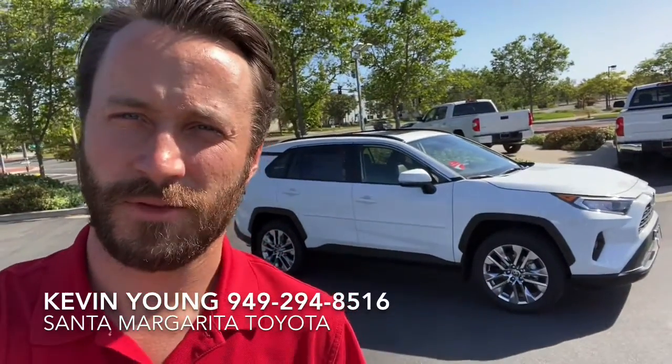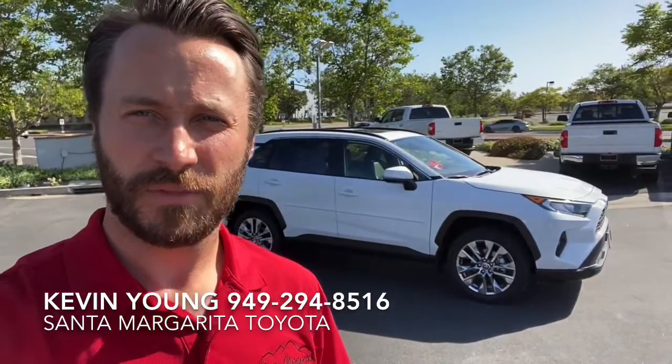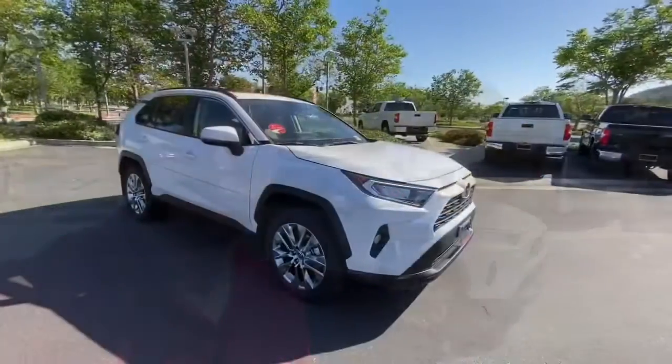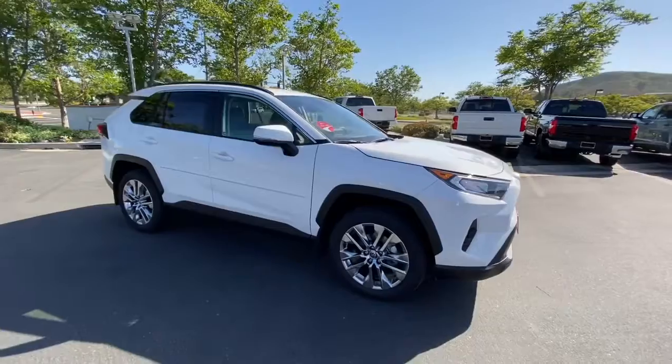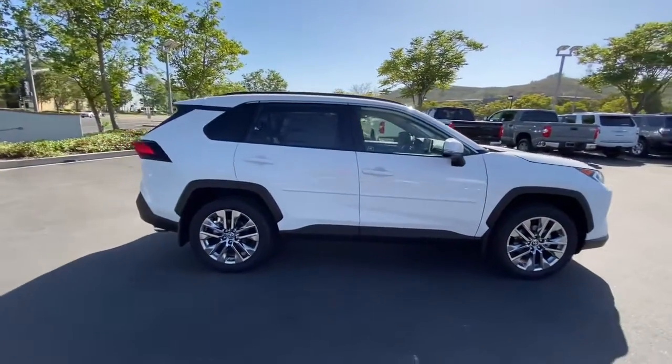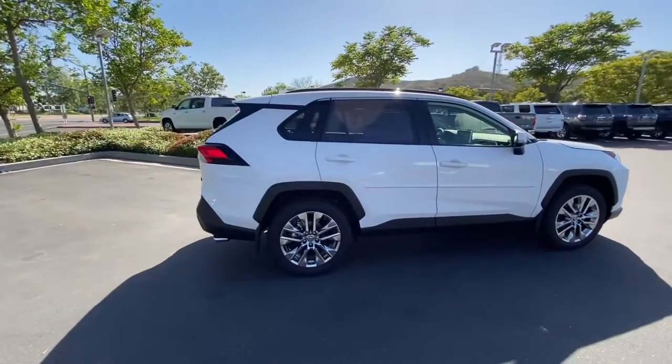Super nice XLE Premium behind me. You'll see it has a Softex interior — I know that was one of the things you were looking for. It has heated seats, power liftgate, all that good stuff. Quick exterior shot: this is a super white, it's got the 19-inch alloy wheels with it. Really sharp looking car.